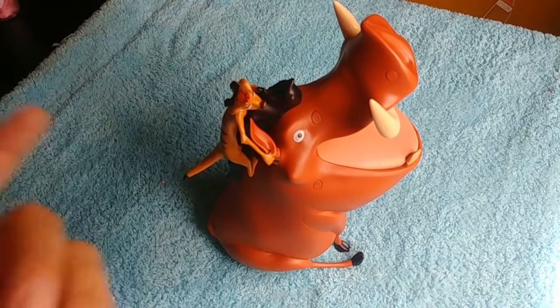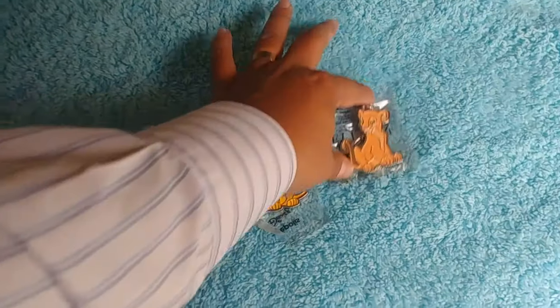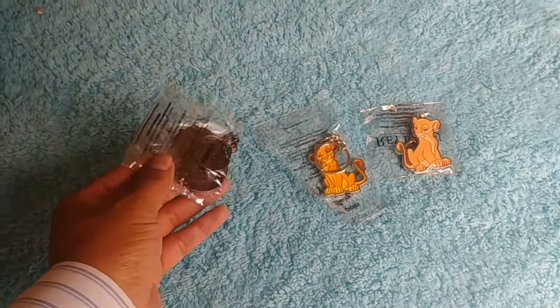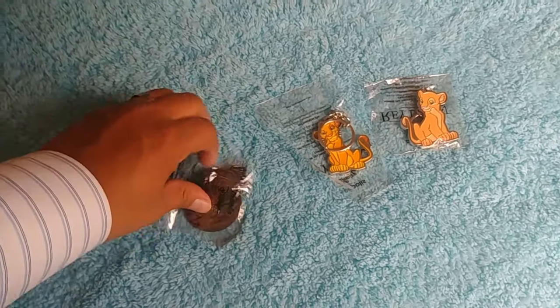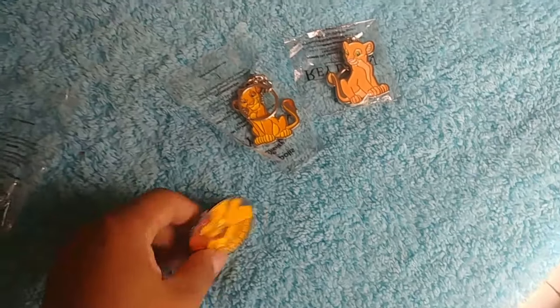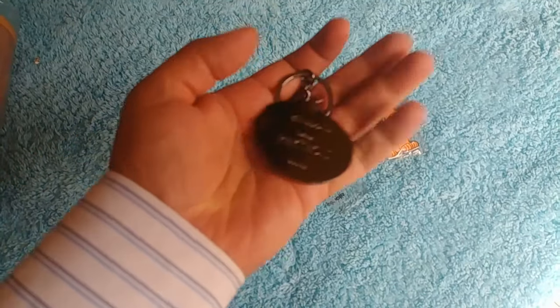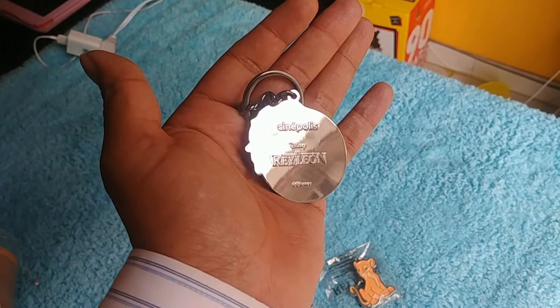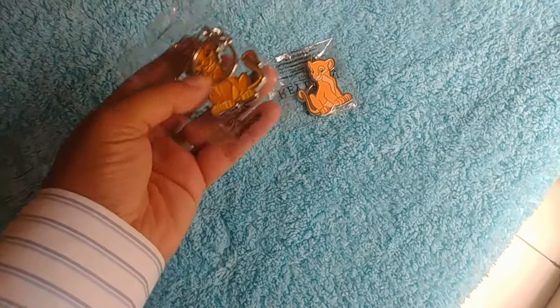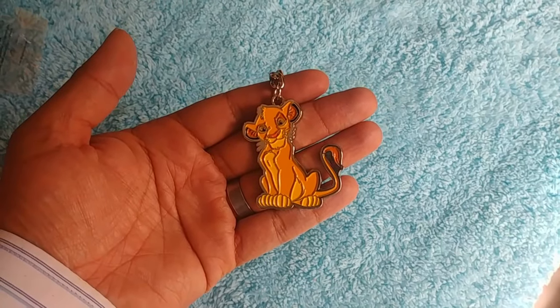I did buy some other stuff too. Here we have the keychains — these are for the Lion King, from Cinepolis. They always come out with really cool keychains. Let's open one and see how they look. Here is Mufasa and Simba, and on the back it says Cinepolis in Spanish — 'El Rey León.' Very cool looking. Then we have Simba and Nala — let's open Simba. That's the Simba keychain, very cool.